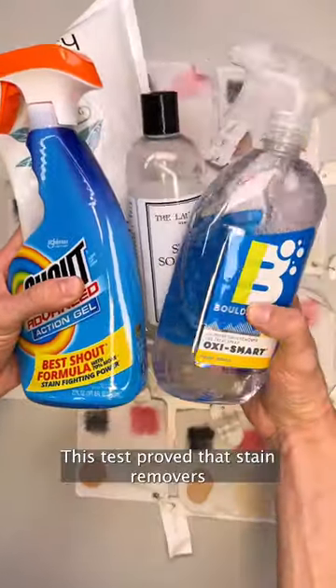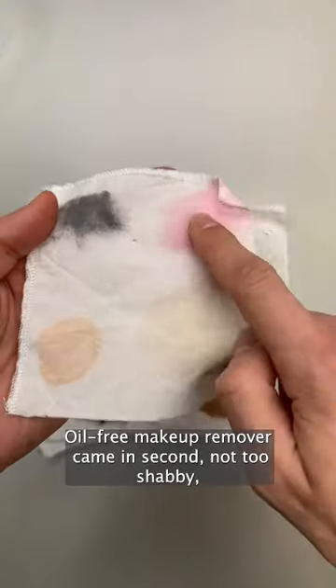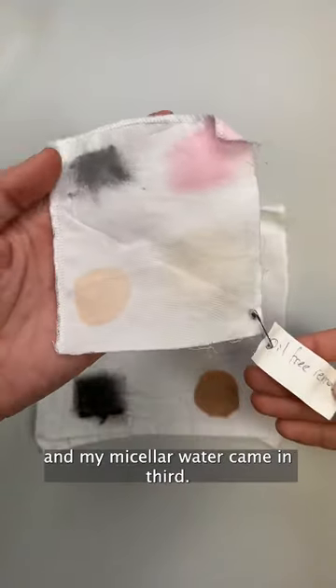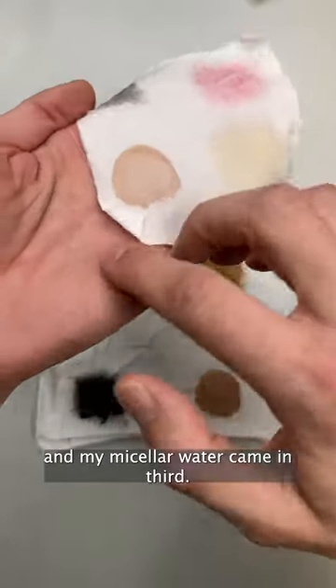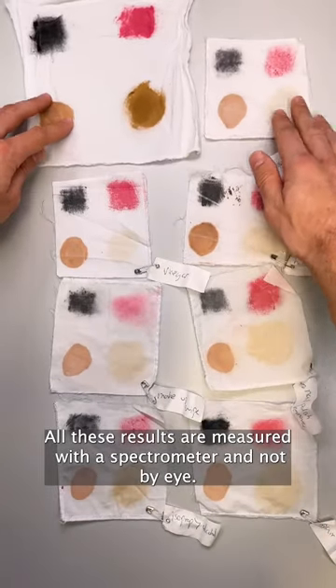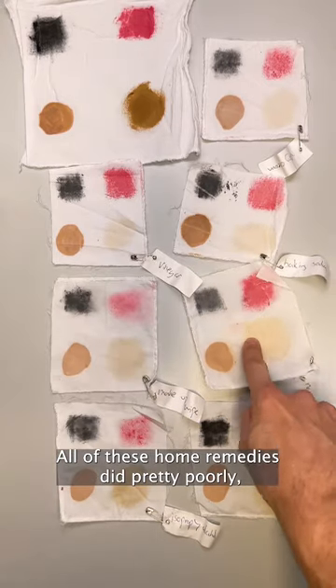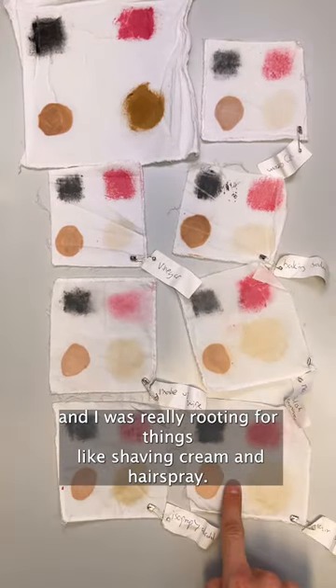This test proved that stain removers like Shout do the best job against makeup, as you can see here. Oil-free makeup remover came in second, not too shabby, and micellar water came in third. All these results were measured with a spectrometer and not by eye. All of these home remedies did pretty poorly, and I was really rooting for things like shaving cream and hairspray.